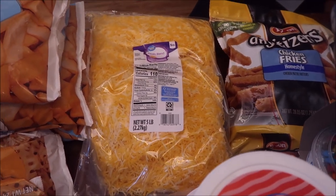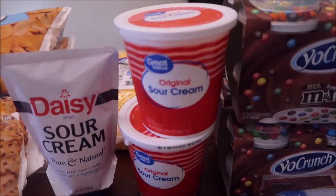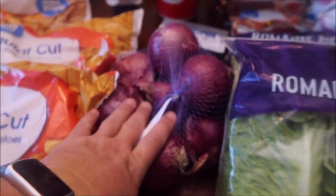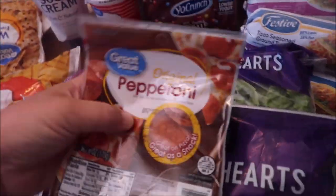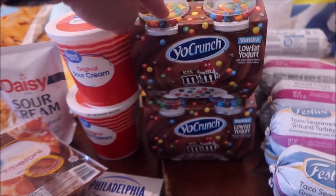Some sour cream for tacos, a big thing of fiesta cheese — I thought I got a mozzarella one too but I have to check my receipt. Two sour creams to make our dip. I only got one cream cheese, but that's a different story. Our purple onions, and two or three packs of romaine.